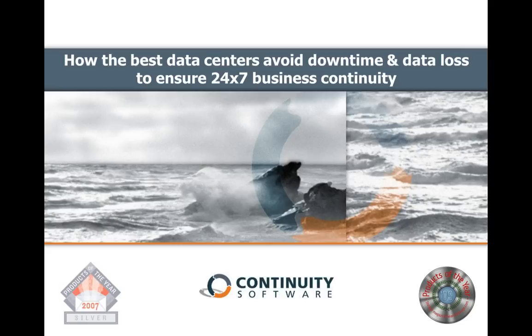Good morning, good afternoon, or good evening to you, depending on where you are, and thank you for joining us today. We have a large crowd here today, which really tells me that many organizations are actively searching for better ways to manage and control business continuity in their data centers. So thank you for joining us.